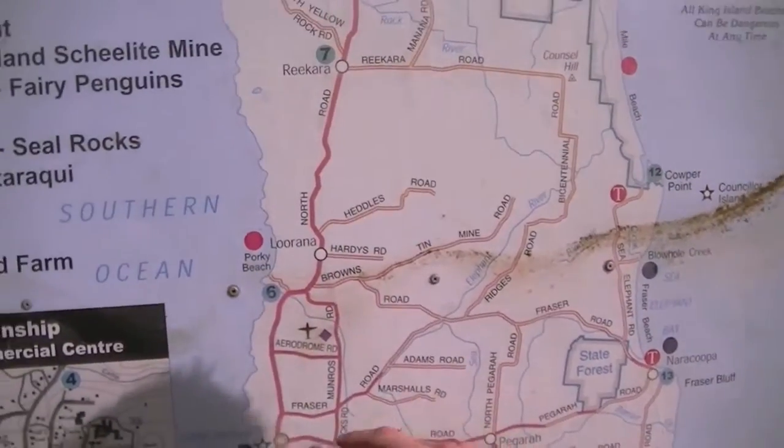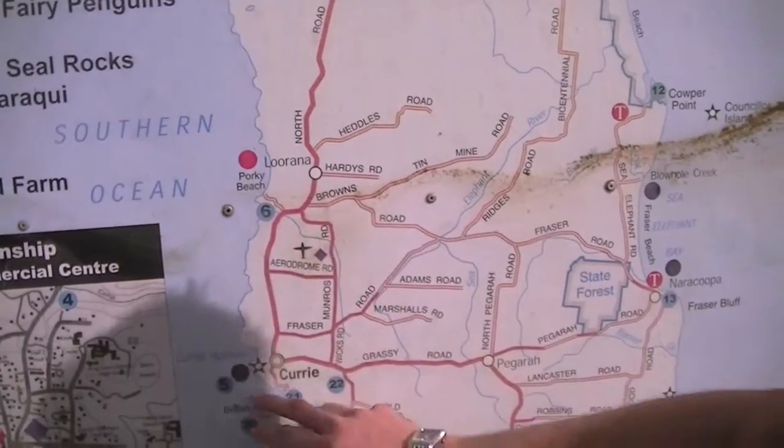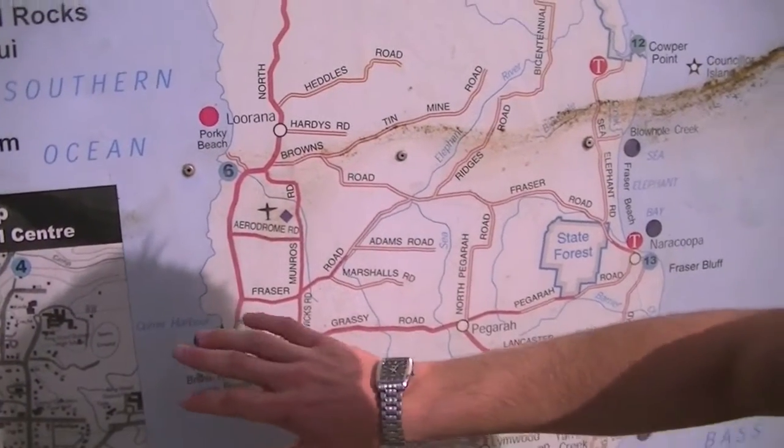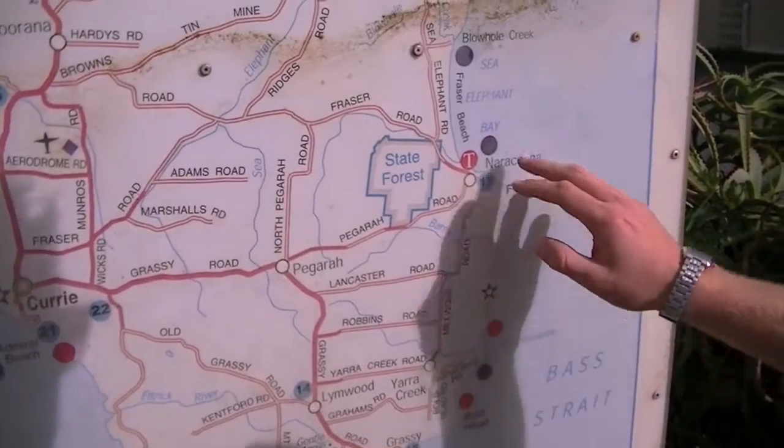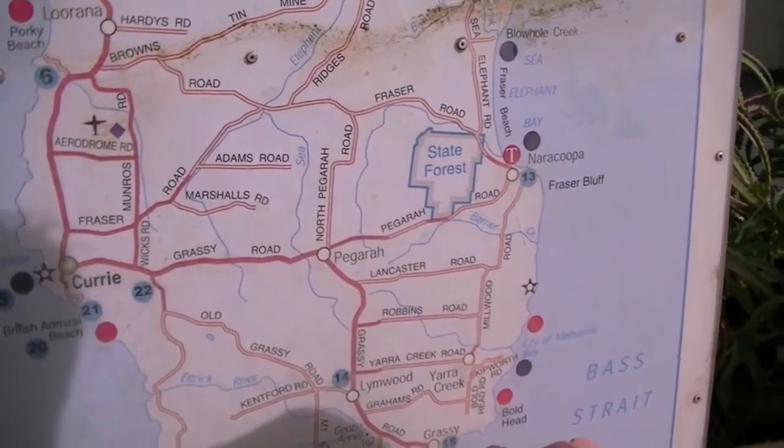Welcome to the main street of Currie here on King Island. Now Currie is one of two CBD areas. Just over here on the map you can see that we've got Currie Harbour over this side. So Currie is basically the CBD port here of King Island.